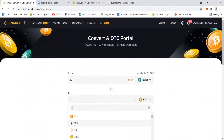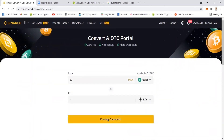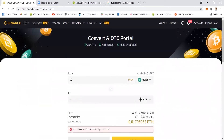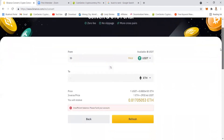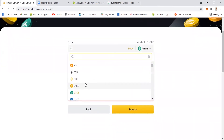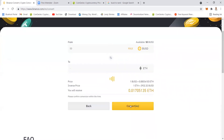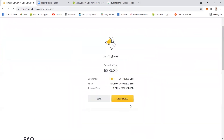I do the same conversion — convert BUSD, converting 50 again to Ethereum. Let me preview the conversion. I need to change this to BUSD. Let's preview the conversion and then convert.